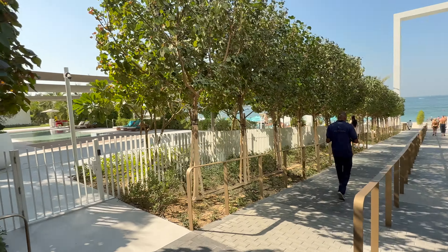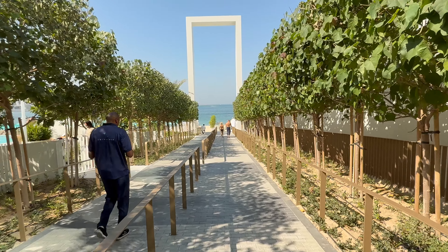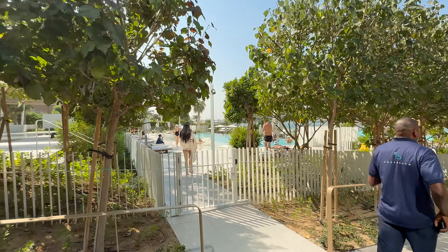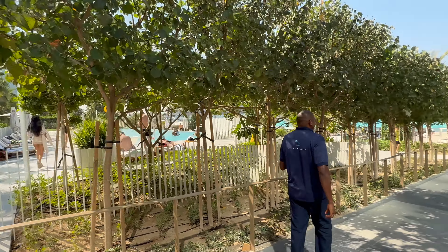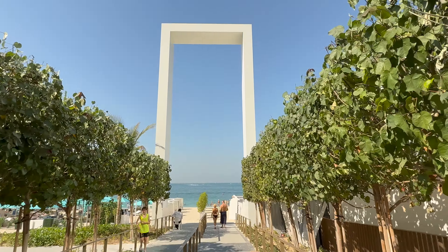The weather is so nice — it's mid-November, the best time in Dubai. There's a swimming pool for the residents. So actually it's not a private beach per se — it's a public beach — but you have a private entrance and exit from here.